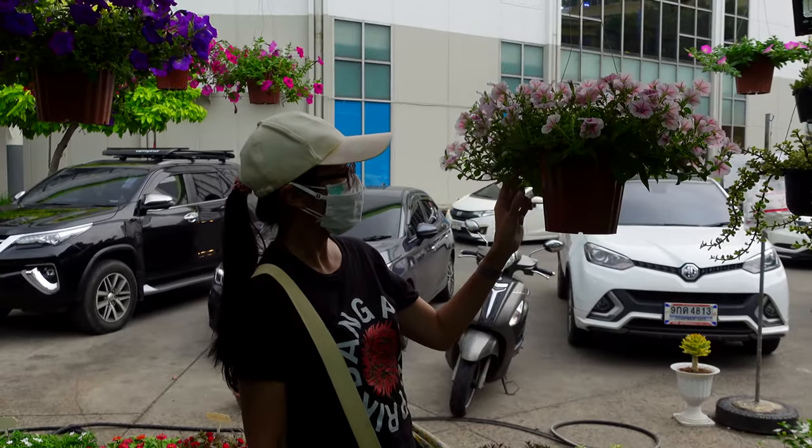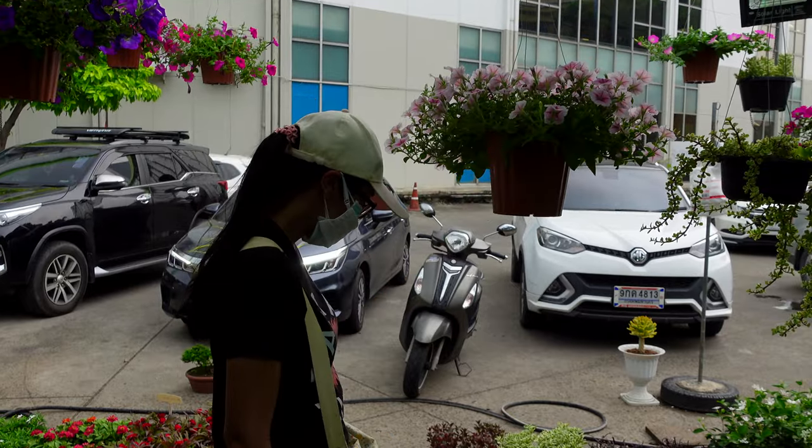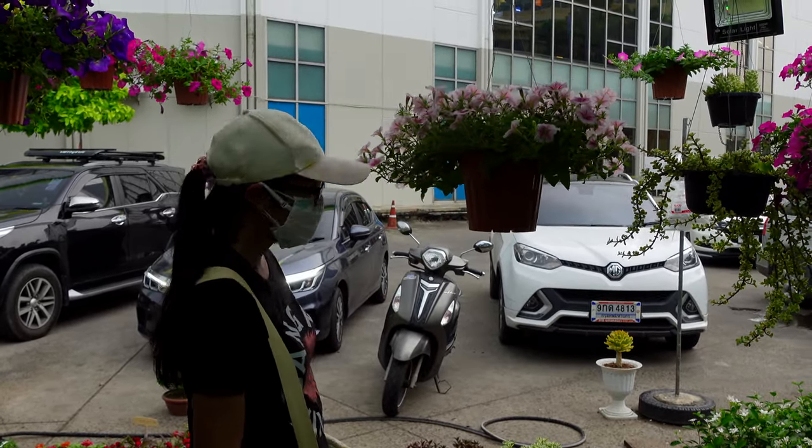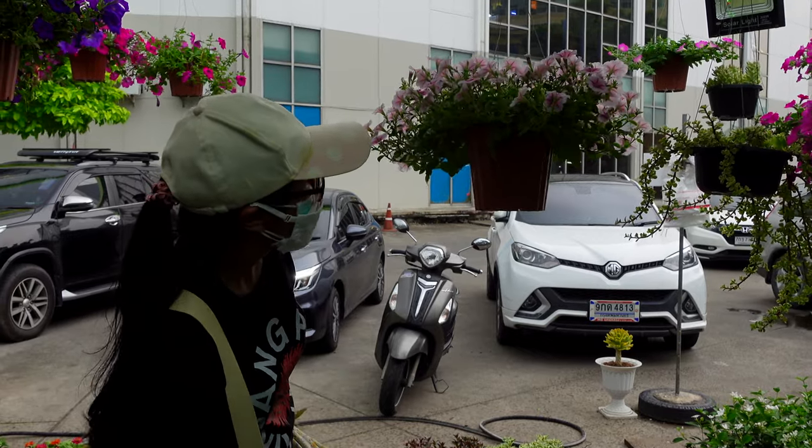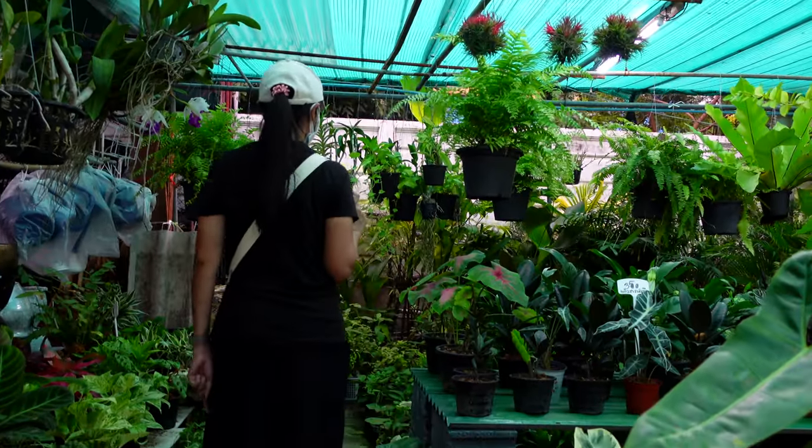Before heading home on the train, we stopped at the garden center at Big C because Jib wanted to grab a new hanging plant for our garden. They had tons of choices — there were probably five or six different flower shops or garden shops in the area.